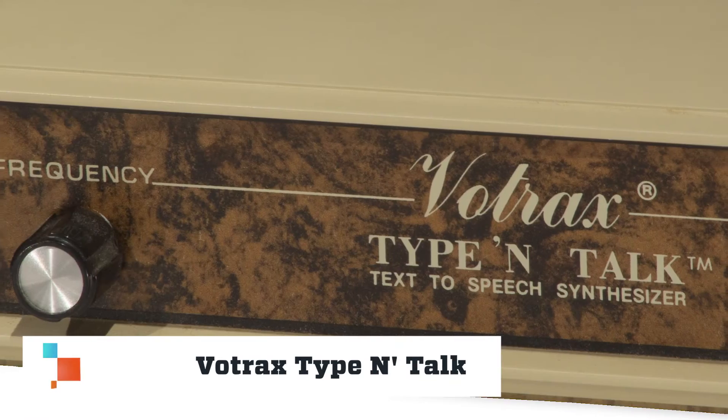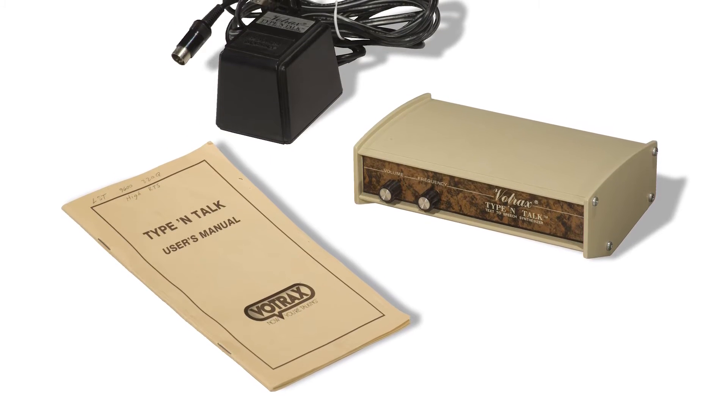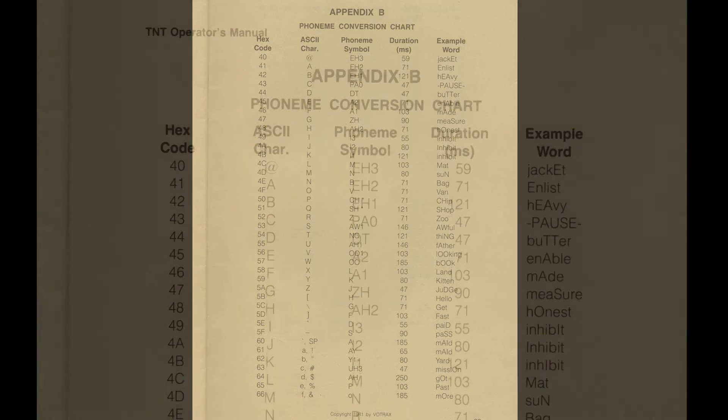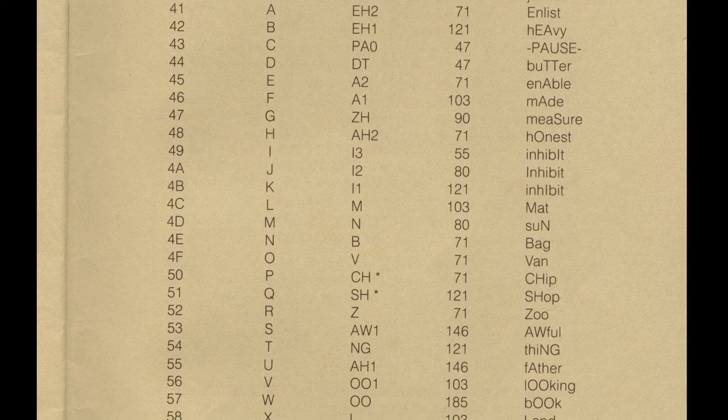The Votrax Type-and-Talk is a text-to-speech synthesizer. Its creator, Richard Gagnon, was an engineer with failing eyesight. He made this tool to help the visually and vocally impaired. Its SC01 chip spoke text on computer screens out loud, transforming words into speech sounds called phonemes.